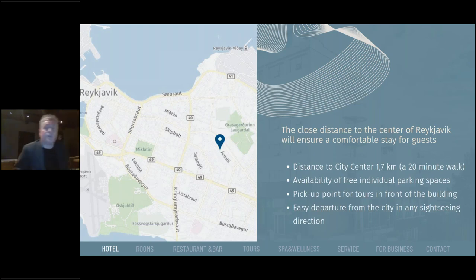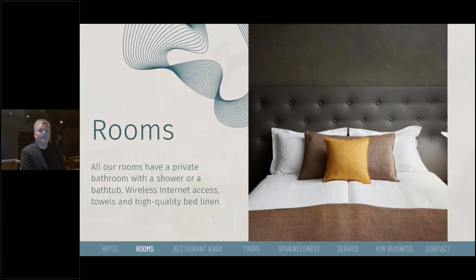Given the size of the hotel and its popularity, we have a pick-up point for tours right in front of the building, which is very convenient for our guests and an easy departure point both in and out of the city for sightseeing tours. All of our rooms have a private bathroom with either a shower or a bathtub, wireless internet access, towels, and high-quality bed linen.